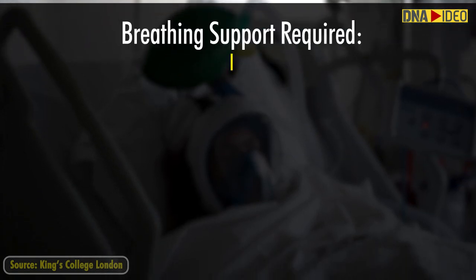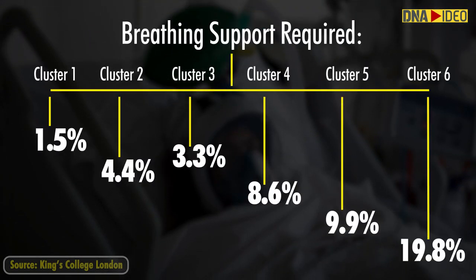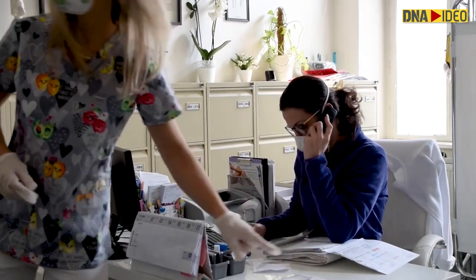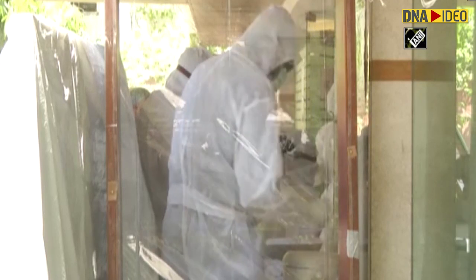Only 1.5% of people with cluster 1, 4.4% with cluster 2 and 3.3% with cluster 3 required breathing support, compared to 8.6%, 9.9% and 19.8% for clusters 4, 5 and 6 respectively. Those in higher clusters are more likely to be admitted to hospitals for additional oxygen support.